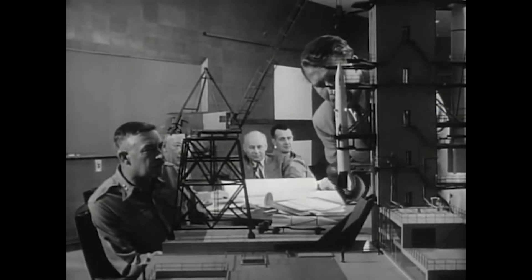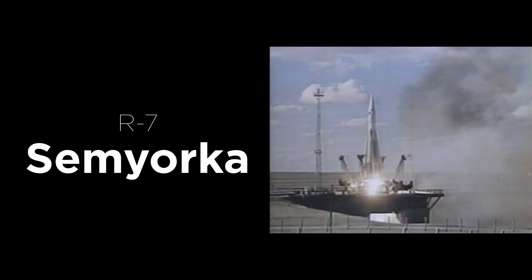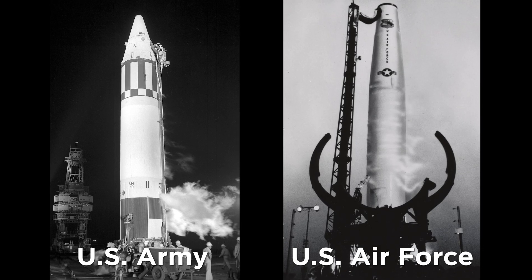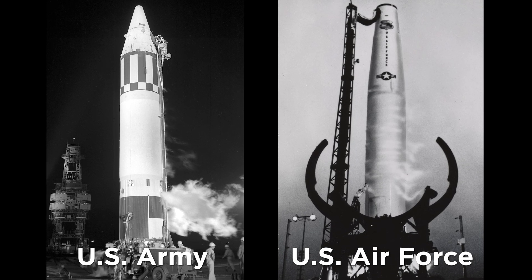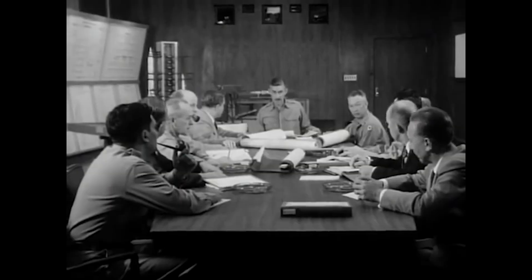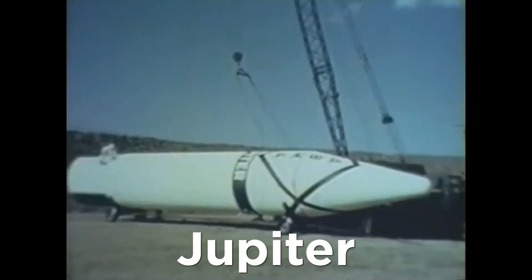By the mid-1950s, word had reached the United States that the Soviet Union had developed an intercontinental ballistic missile capable of carrying a nuclear warhead. The Department of Defense set the Army and Air Force to develop competing missiles. The mission to develop the Army missile was assigned to Dr. von Braun and his team at Redstone Arsenal, and the missile was given the designation Jupiter.